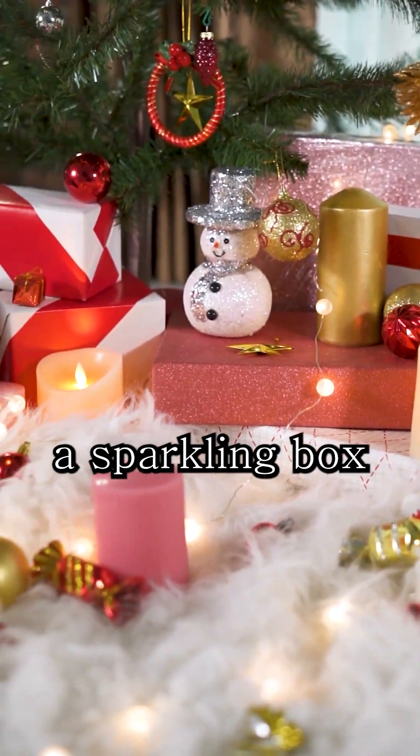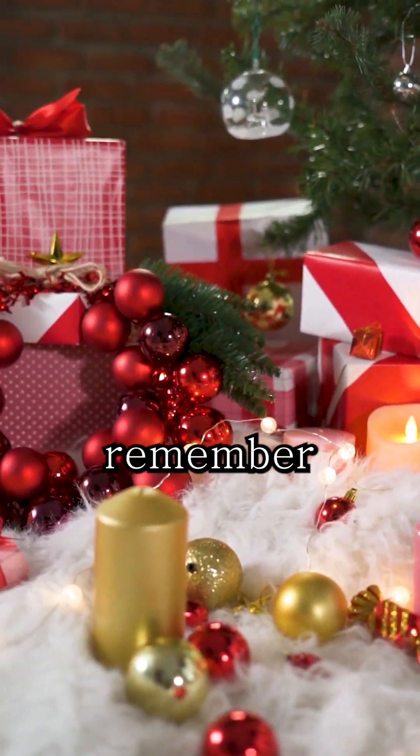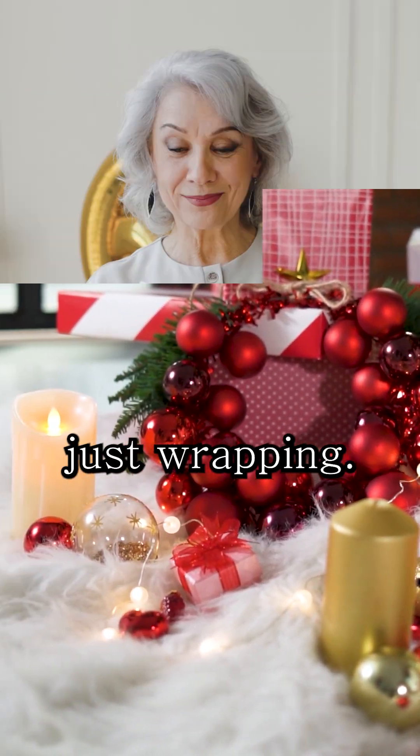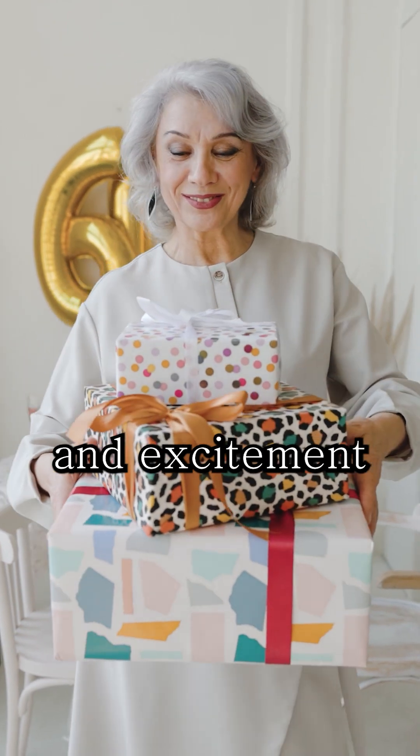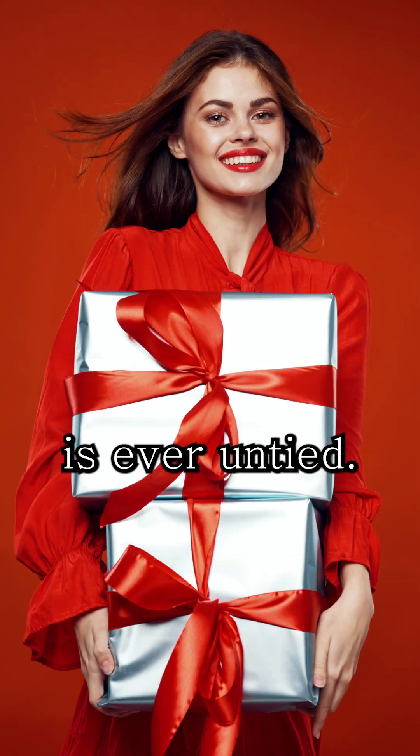So the next time you see a sparkling box under the tree, remember — it is not just wrapping. It is a clever use of science to create wonder and excitement before the ribbon is ever untied.